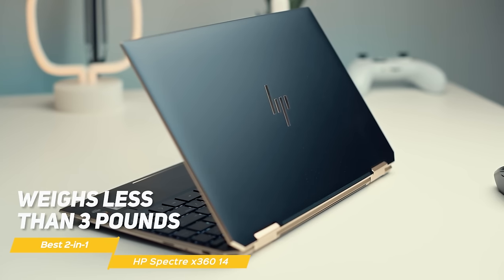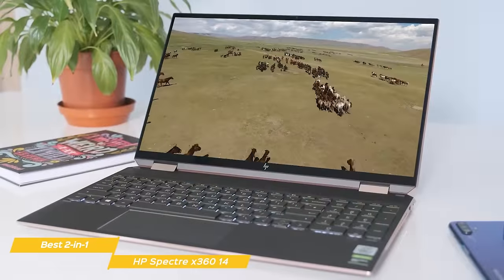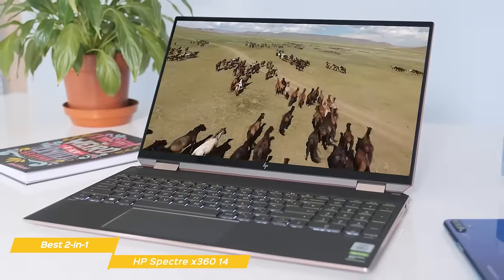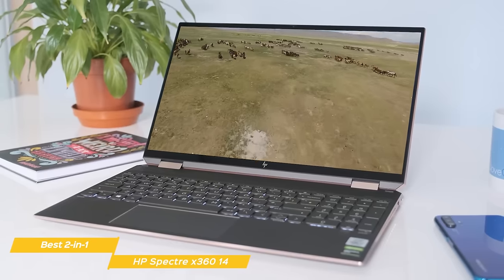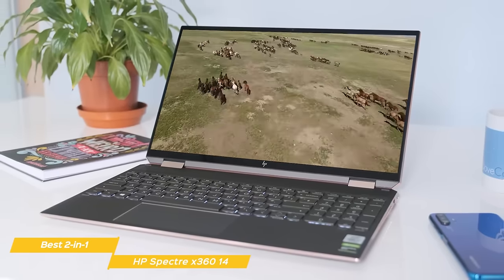With a weight of fewer than 3 pounds, you won't even feel the Spectre in your suitcase. The design of the Spectre is premium and elegant. The materials used make it feel and look luxurious, while also costing less than something like the XPS 13+. Although less powerful spec-wise compared to the XPS 13+, the Spectre still packs a punch under the hood.